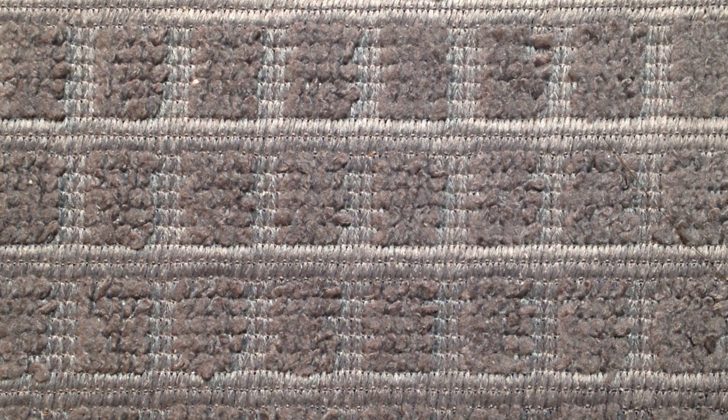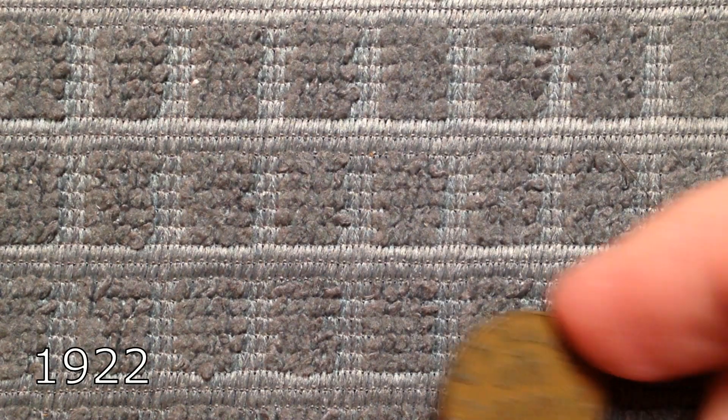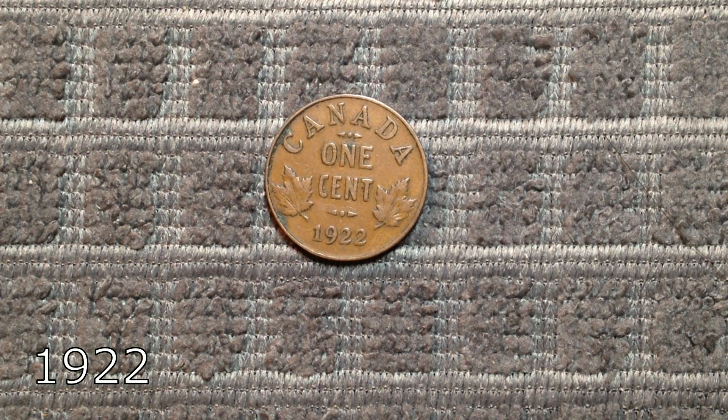Moving on to number 8, and we're getting back into the low-mintage early 20s pennies. The 1922 had a mintage of 1.2 million, and can sell for around $45 in VF condition.